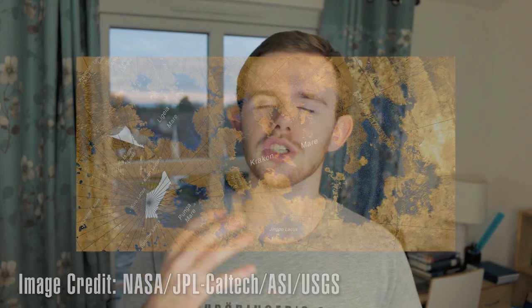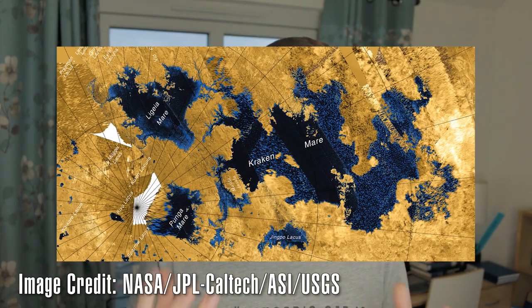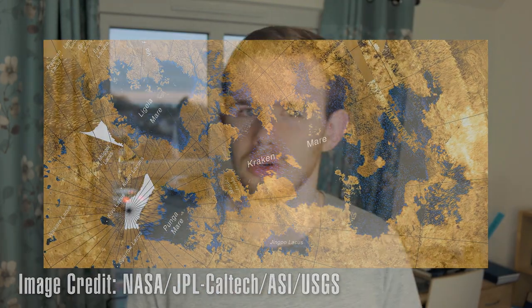So what did Cassini-Huygens find on Titan? Well, among other things, exactly what Dermott and Sagan predicted. There is no global ocean. There are no massive continents and massive oceans like we have on Earth. Instead, we find a load of small, disconnected lakes, and a few larger seas, but nothing on the scale of the Atlantic or Pacific oceans.